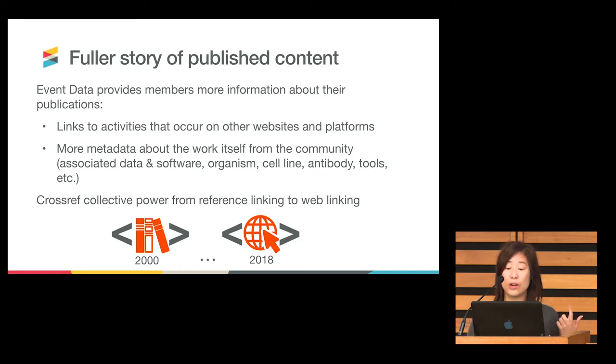Things such as associated data and software, organisms that have been extracted, cell lines, antibodies, tools, et cetera. Reaching back to the origins in 2000, Crossref was founded because the original publishers felt there was more power to be had when you came together to solve problems — at that point in time, the primary one being reference linking. That is still very much a part of what we do. But now we're moving from not only doing reference linking across publishers and the whole industry, but linking the whole of the web back to member content.